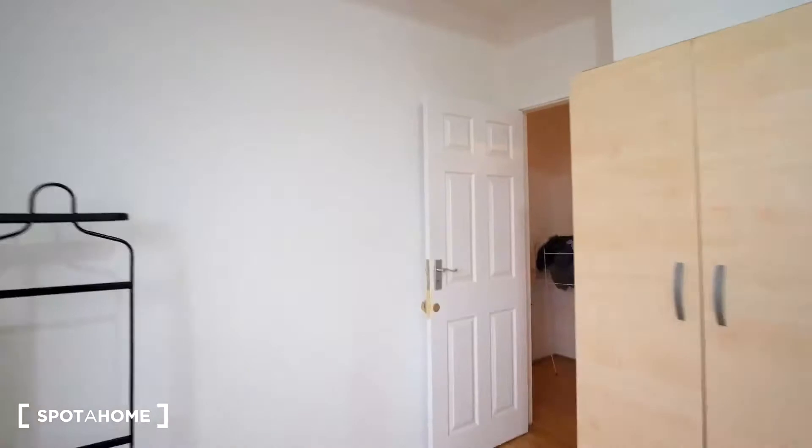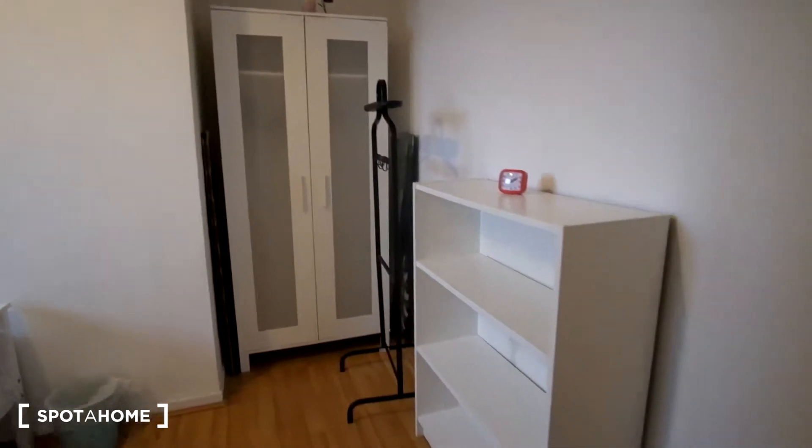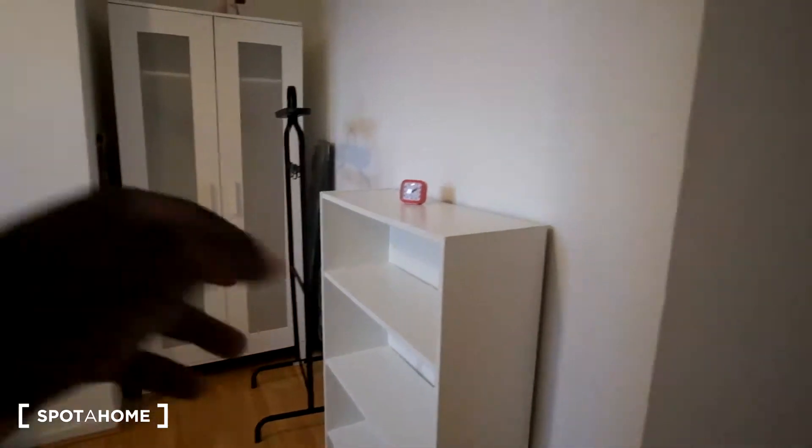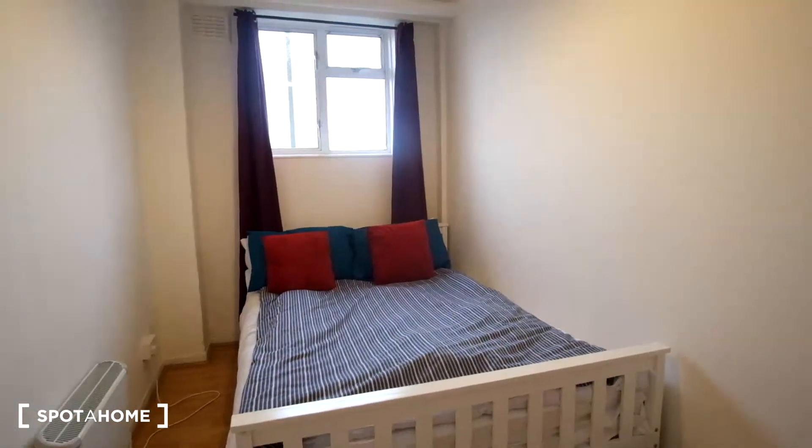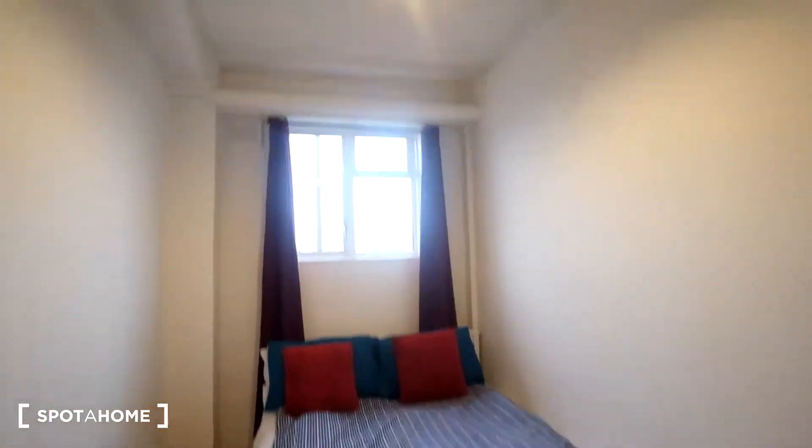Next we'll see bedroom four. Again this room features a lot of storage — we'll have the shelving and standalone wardrobe in front of us as we enter. Around to the left we'll also see the double bed and window.